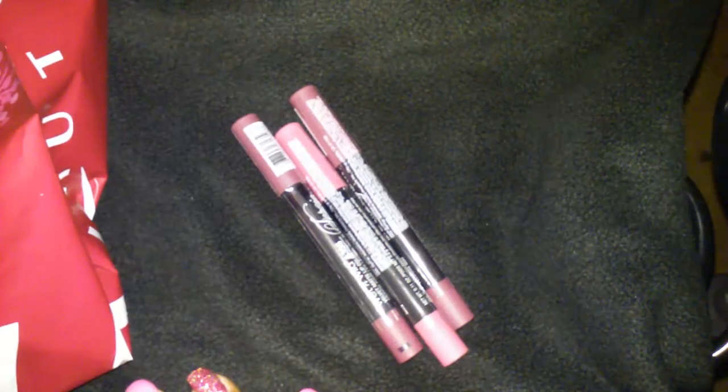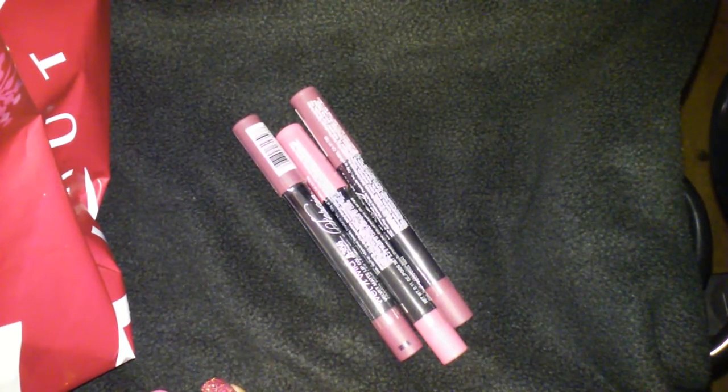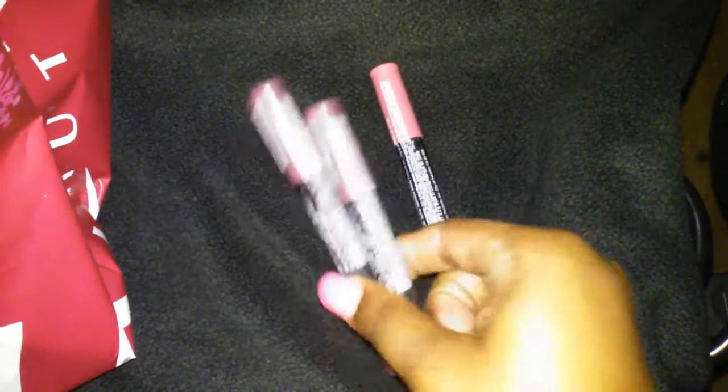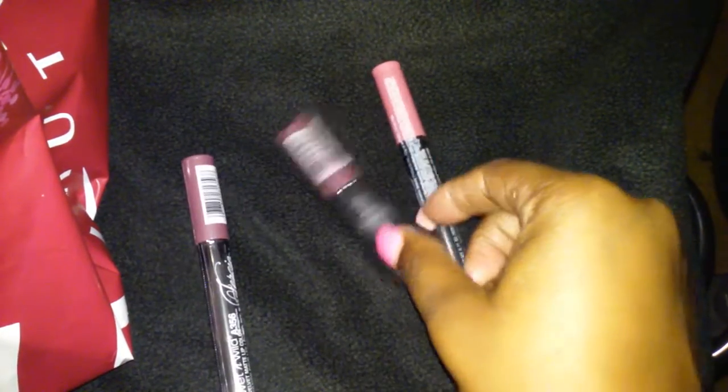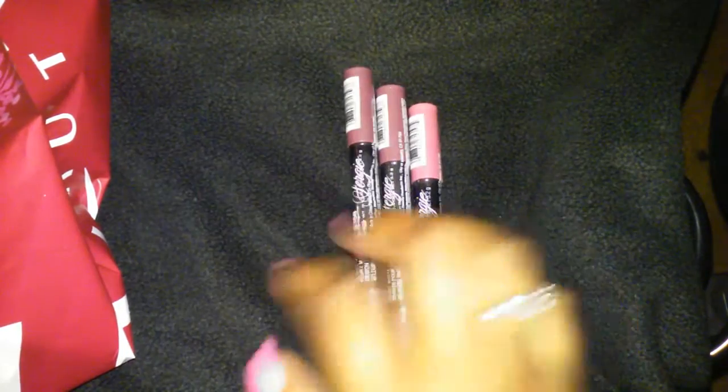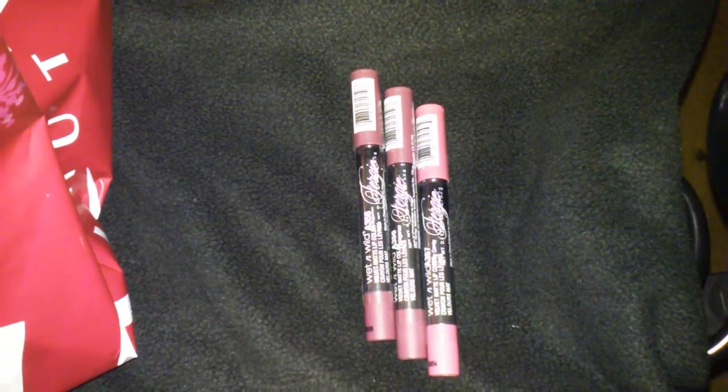Anyway guys, that's my haul. I'll see you guys later. Make sure you comment, like, and subscribe and follow me on Instagram. And like I said, if you want to see swatches — because I do have two that are the same color — I will come back and swatch a couple of them so you guys can see the colors. Alright guys, you have a wonderful day. Bye!